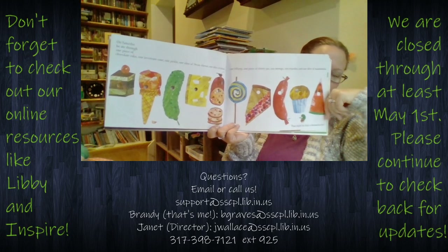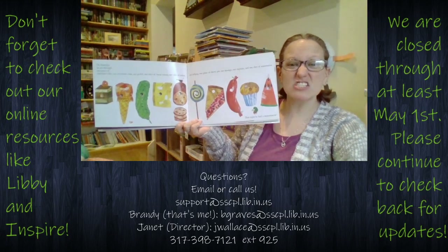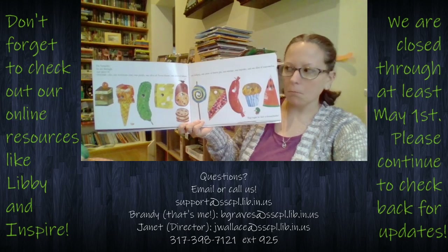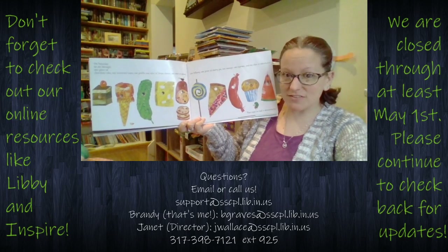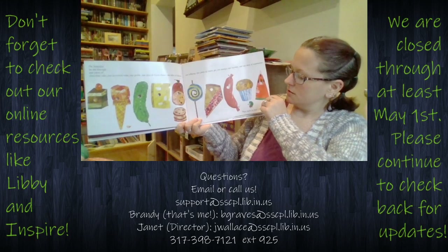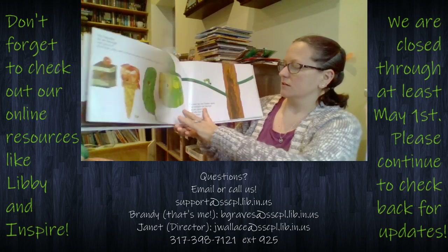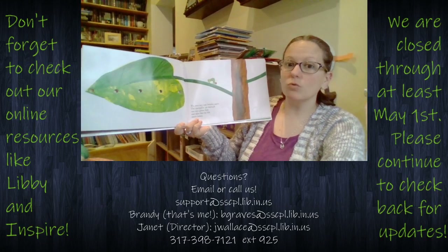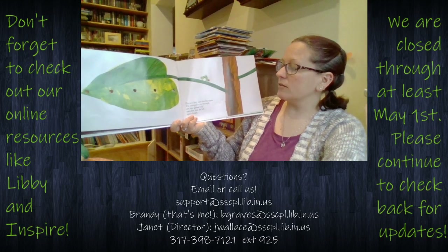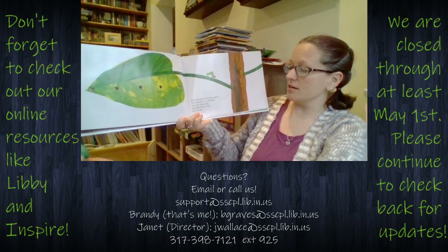That night he had a stomachache. I think I would have a stomachache if I ate that much! The next day was Sunday again. The caterpillar ate through one nice green leaf, and after that he felt much better.